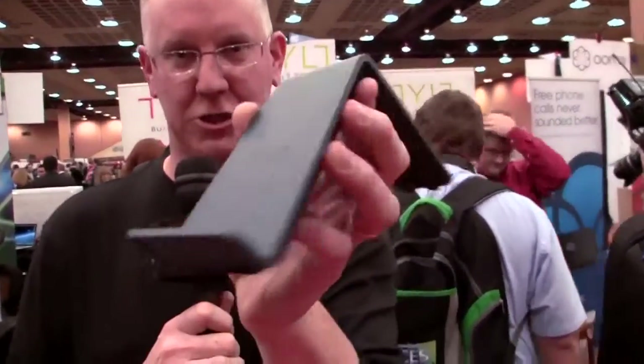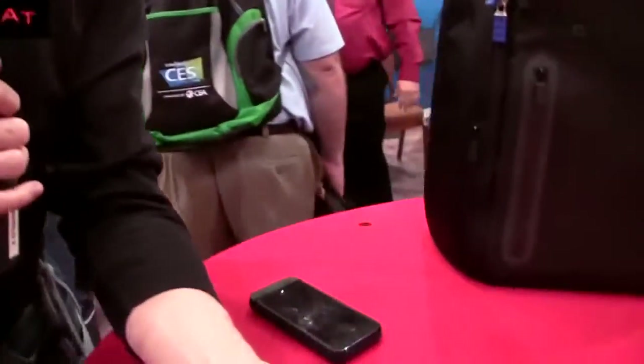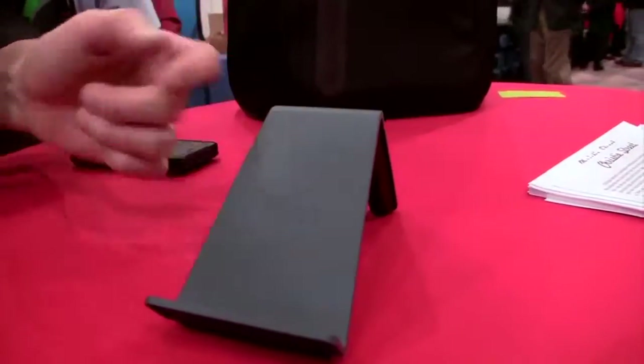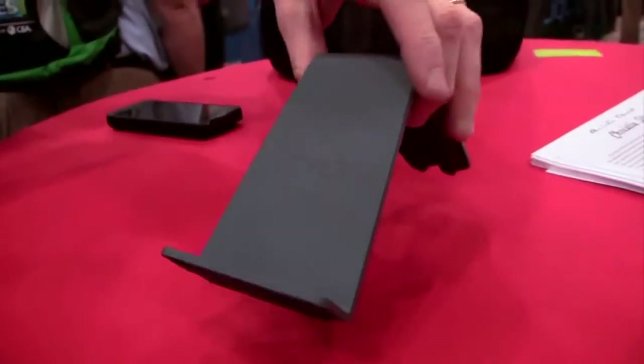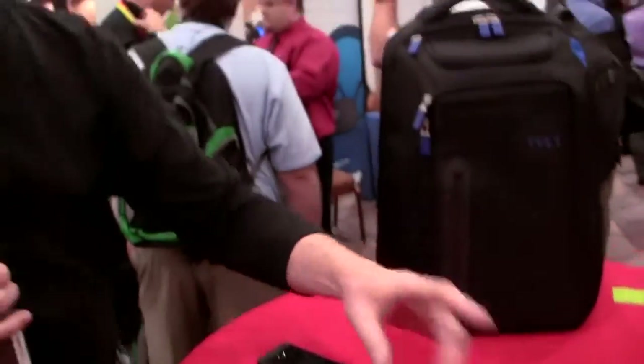Let's talk about induction charging. A lot of new phones are coming with built-in induction charging but you have to buy some boring little base to charge it with. Tilt is coming out with a cool little induction charger — as you can see, it sits on the table and keeps your phone tilted up, so they're calling it the Tilt. That one is going to run about $70 when it comes out. All these devices will be available in April, although some of them you can pre-order really soon.